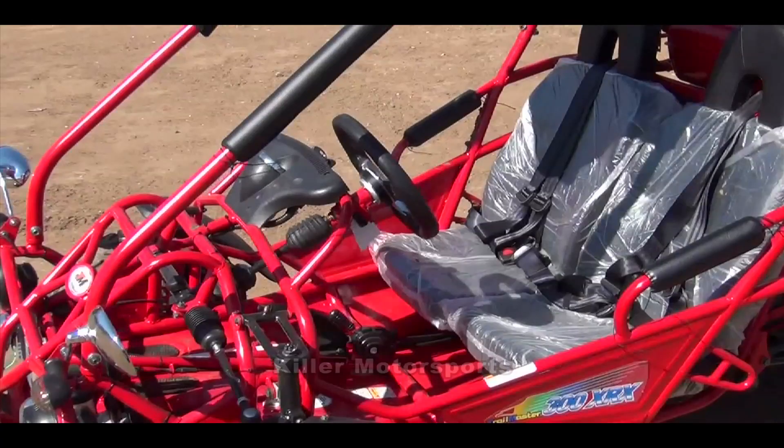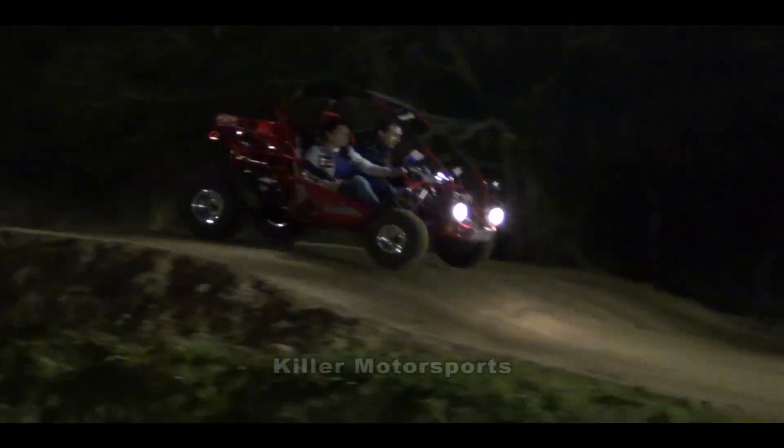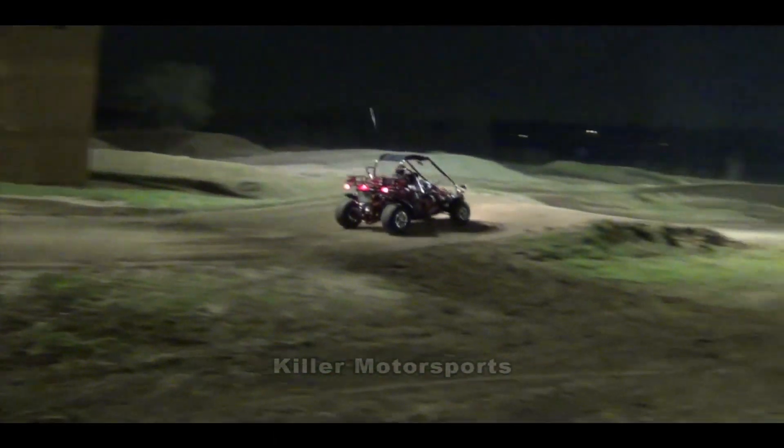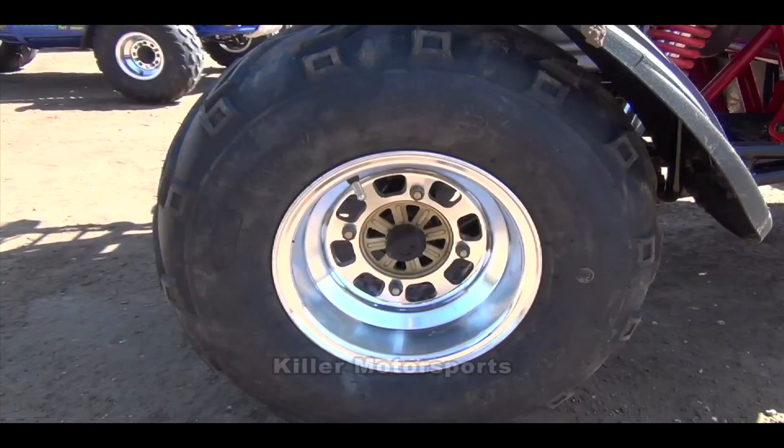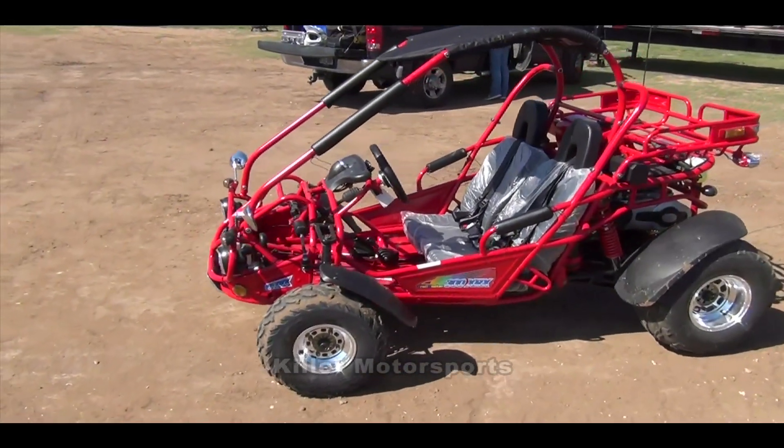It has adjustable seating that can be moved from 43 inches all the way up to 36 inches, which makes it very versatile for different size riders. You get 8.5 inches of ground clearance, 20 inch tires in the front and 22 inch tires in the back, and this thing can handle 500 pounds.